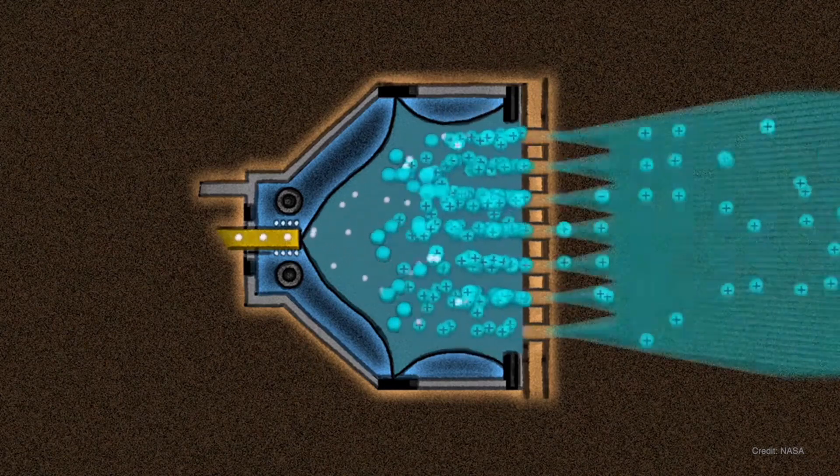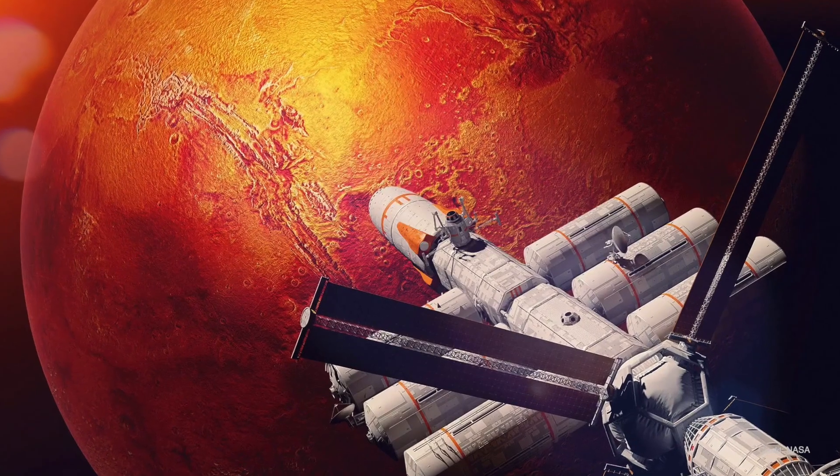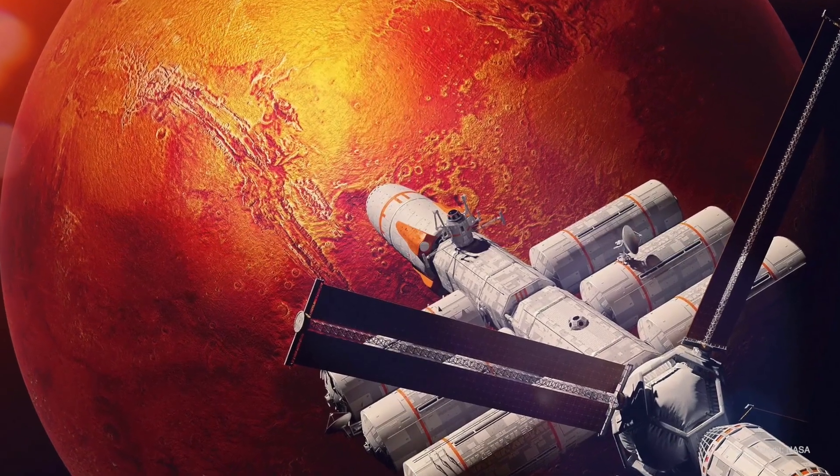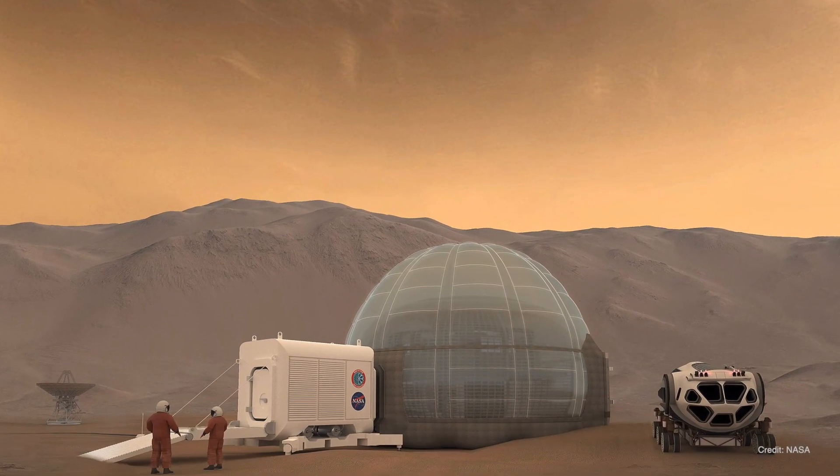The electric propulsion system needs power. Most of everything that's flown now is solar. But if you want to go further out, or if you want to do human missions — say to Mars, which is what we're working on now — you need lots of power in space, and that pushes you away from solar into nuclear.